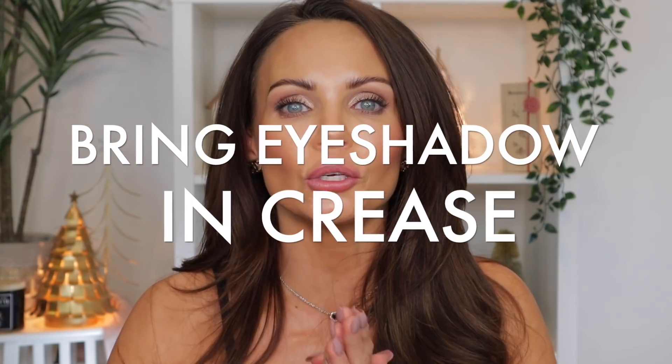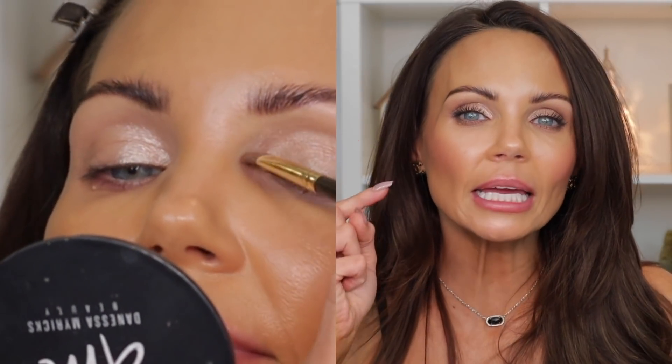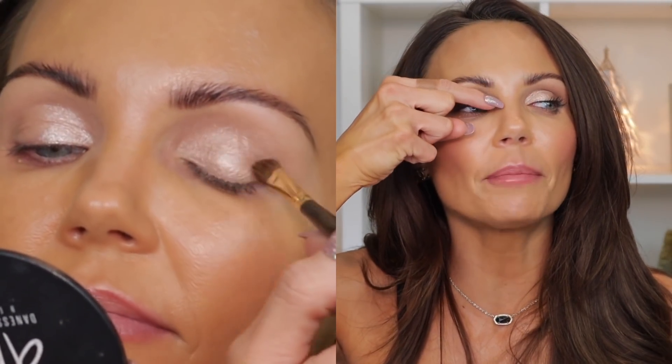Tip number five: my eyes eat eyeshadow because I have such deep-set eyes. You can see I have all of this eyeshadow on, but when I look straight, all of that eyeshadow just disappears. If you have deep-set eyes like I do and you are applying a shimmer shadow, bring it up and into the crease. Take your brush, dip it into that shimmer shadow, and bring it all the way up and over — it will really open that eye up. I also think that looks really pretty on hooded eyes as well. There's something so beautiful about bringing the shimmer shadow up and under that brow and into the crease. Based on my experience, I'm recommending it specifically for deep-set eyes.